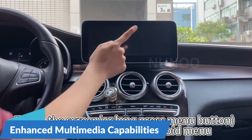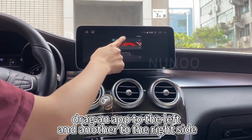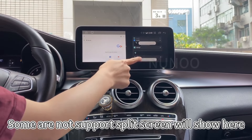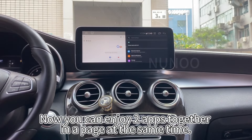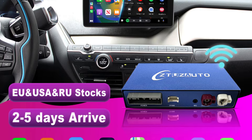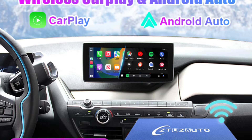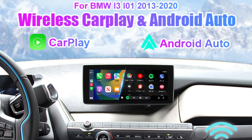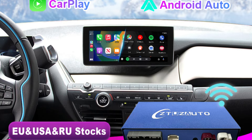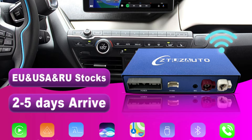Enhanced multimedia capabilities: beyond smartphone integration, the wireless CarPlay solution offers a host of multimedia features to elevate in-car entertainment. With support for USB multimedia playback, drivers can enjoy lossless audio, 720p video playback, and picture viewing from compatible storage devices. Whether streaming a music playlist or watching videos during a pit stop, the system delivers crisp and immersive playback — making this the best option for you to buy.